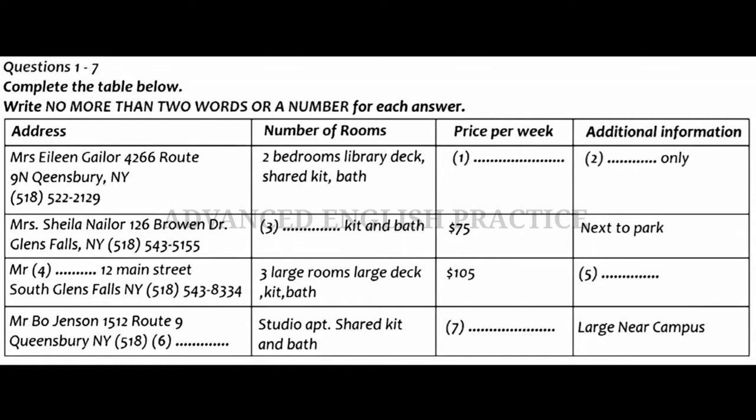Hmm. Well then, how about this studio apartment rented by Mr Bo Jensen? How is that one? That ad is actually a bit deceptive. The studio apartment is the whole upper floor of an older house. It's actually very large and, at $45 a week, quite affordable. And it's near campus. I think I'd like to check that one out.